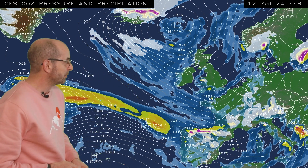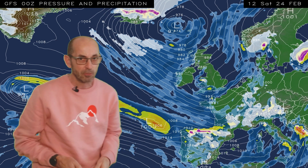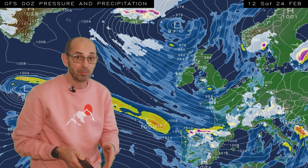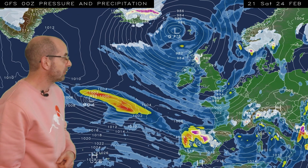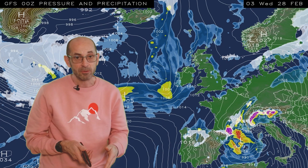Into the weekend, this particular computer model run has an area of low pressure running across southern Britain. That is something to keep an eye on, because it brings the potential for longer outbreaks of rain, maybe a little bit more sleet or snow over the Welsh mountains. Also a chance of strong winds. Rather chilly at this point compared to how it has been for much of the month, and that continues through the rest of the weekend and the first half of next week, with low pressures staying close by and an ongoing risk of showers or longer spells of rain.